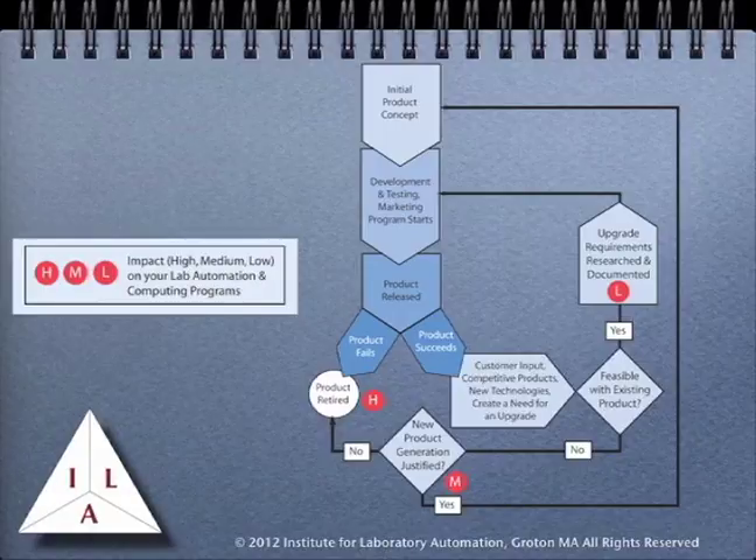This next diagram has been developed by the Institute to better understand product life cycles and their impact on your work. Just as in the previous diagram, we begin with an initial product concept that goes to development, testing, and the beginning of the marketing program, and then the product is released to customers. At this point, we take into consideration how the market receives the product. If the product is successful, it continues and based on customer input, competitive products, and the availability of new technologies, plans are laid for upgrades. At this juncture, the vendor has to determine whether or not those changes are feasible with the existing product, or if the requirements are different enough that a new product generation has to be developed.